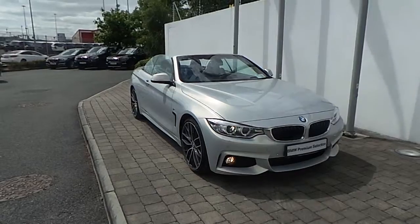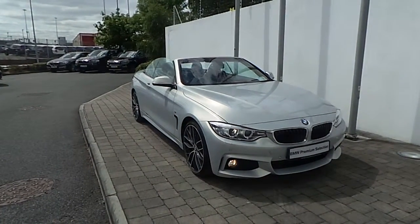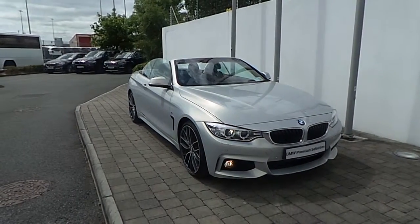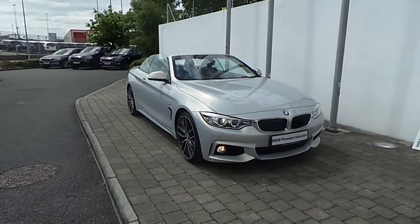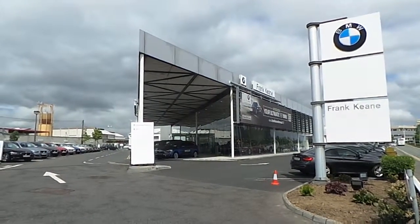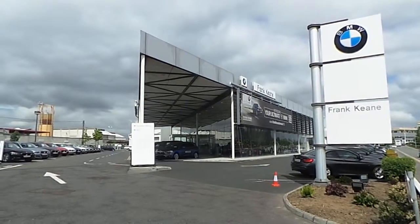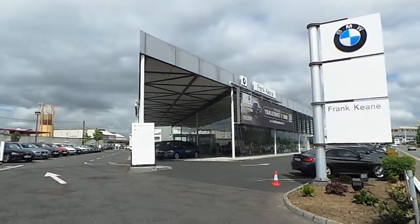Thank you for taking the time to look at this video clip on the 151 registered BMW 420D M Sport Convertible with M Performance power upgrade. If you would like to test drive this vehicle or any of the other vehicles listed on our BMW Premium Selection, please don't hesitate to contact us here at Frank Keane BMW, the home of BMW in Ireland, on 01-2405-666, and one of our experienced sales team will be glad to help. Thank you.